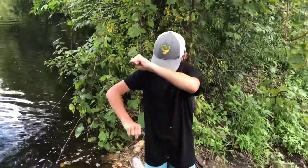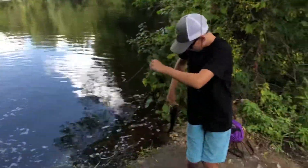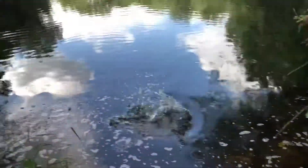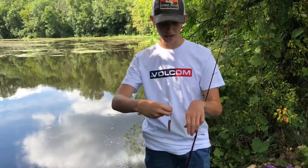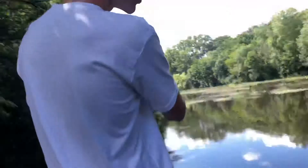Look at that — the slayer himself. Came off just like that. Look at this place guys, it's awesome. We're out here using the Yum Dinger Carolina version and we have a wacky rig, as you can see, and it's just been slaying today even when we switch the bait.